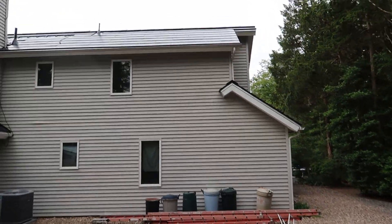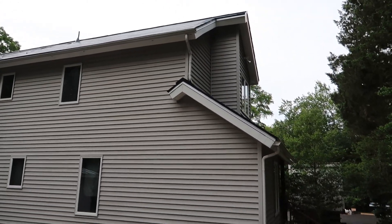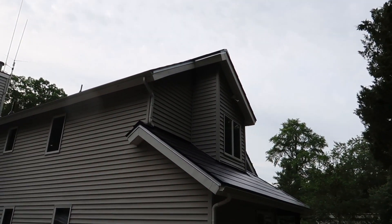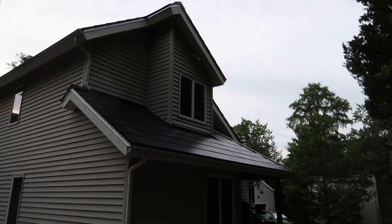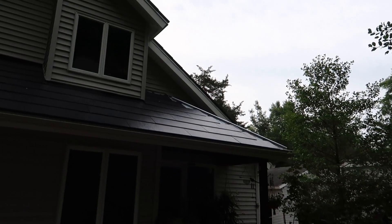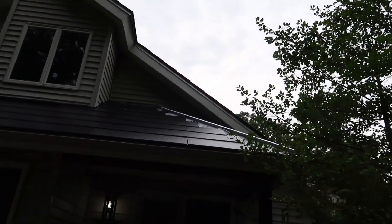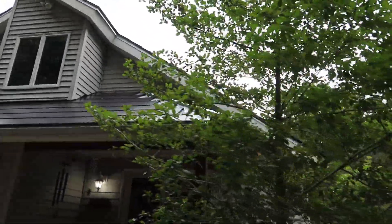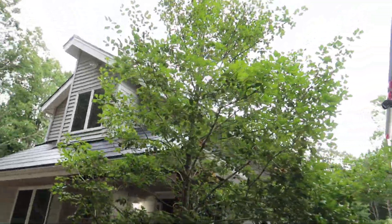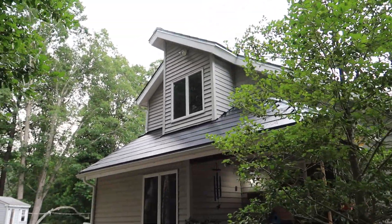On other roof updates, as we walk towards the front, we are still waiting for the materials for this front section of the roof. Again, this is not this team's fault. They order this stuff — they're just waiting on either Tesla Energy to get it in, or on suppliers to actually ship it out.